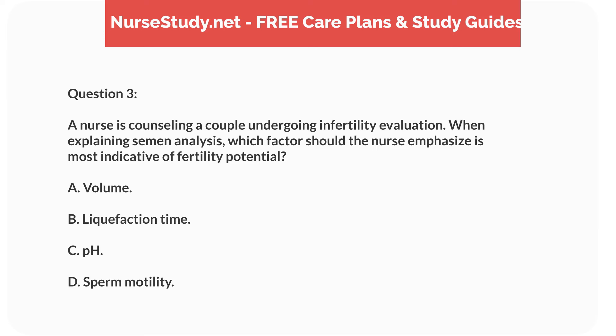Question 3. A nurse is counseling a couple undergoing infertility evaluation. When explaining semen analysis, which factor should the nurse emphasize is most indicative of fertility potential? A. Volume. B. Liquefaction time. C. pH. D. Sperm motility.